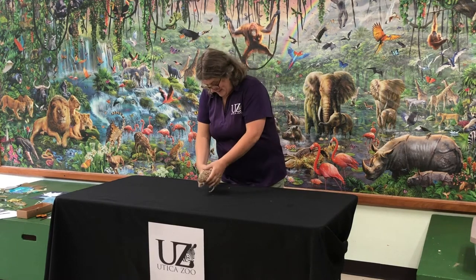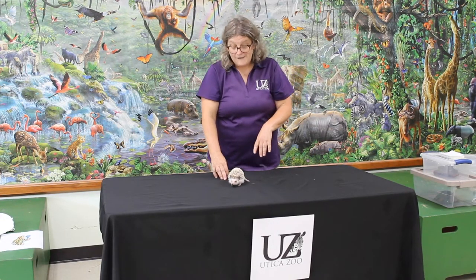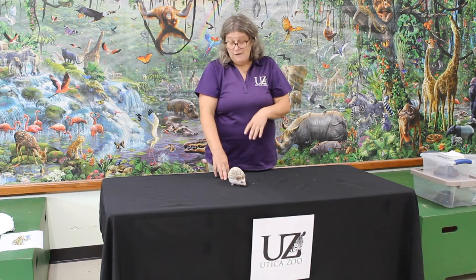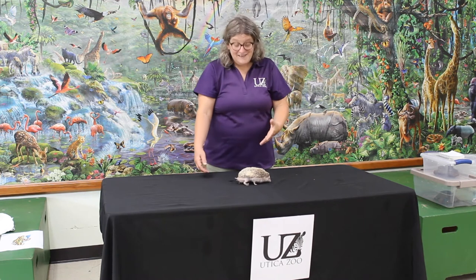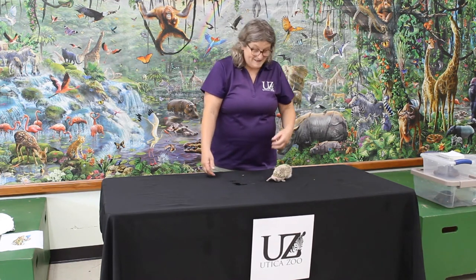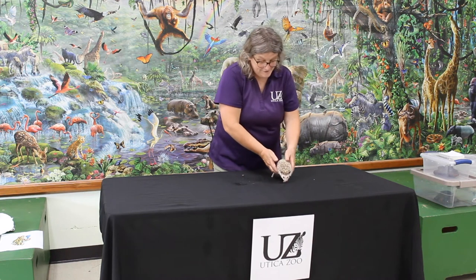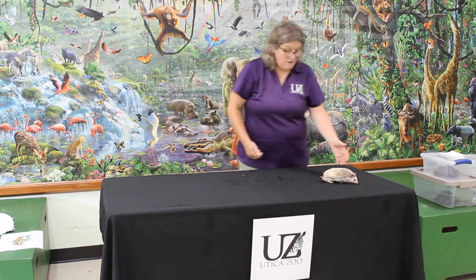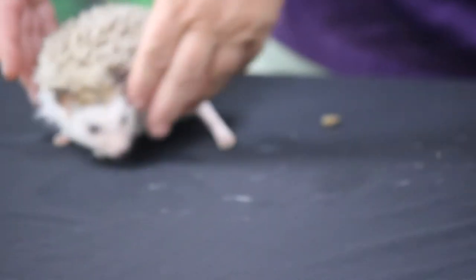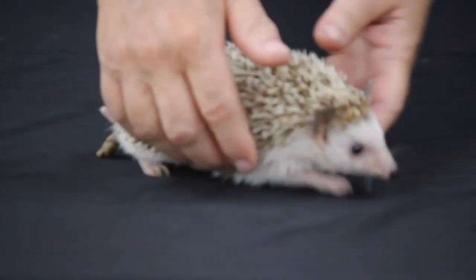Hedgehogs are really important for the ecosystem. They take care of all kinds of pests. You'll find them in Africa quite often around farms, fields, and in towns. What they do is keep down all the pests — the bugs and things that will bother the cornfields. They're really important to the ecosystem, just like all animals are. Everything has its spot.